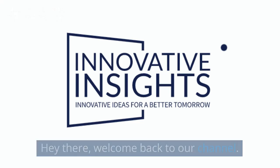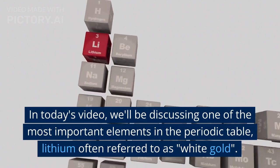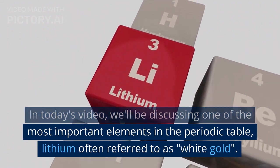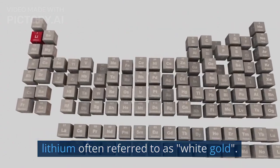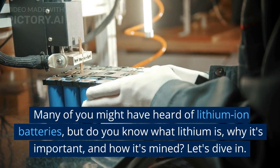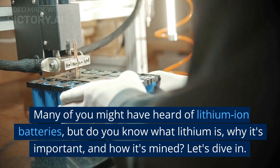Hey there, welcome back to our channel. In today's video, we'll be discussing one of the most important elements in the periodic table — lithium, often referred to as white gold. Many of you might have heard of lithium-ion batteries, but do you know what lithium is, why it's important, and how it's mined? Let's dive in.